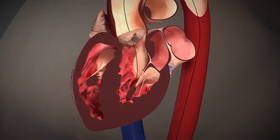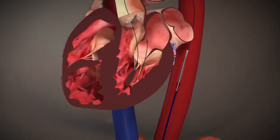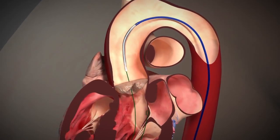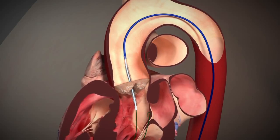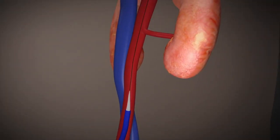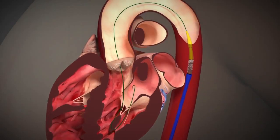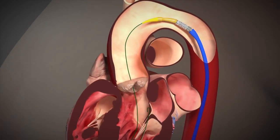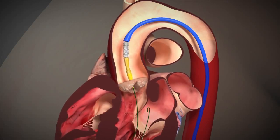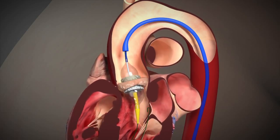First, we advance a thin wire or guidewire through the narrowed valve. Second, we advance a deflated balloon catheter over that wire and position it so that it is halfway into the heart. We then inflate it to crack the old valve, then retract and remove it outside the body. Since the new valve delivery system is bulky, we introduce a larger sheath in the femoral artery. Through this sheath we introduce the catheter and advance it over the wire already in place. By manually pushing and flexing through the aortic arch, we carefully position it so that the new valve straddles the old one.